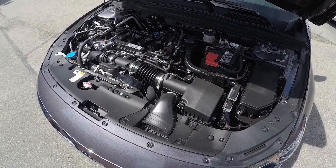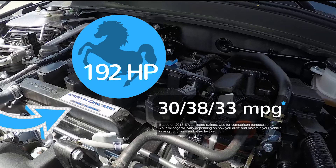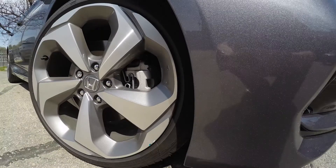Humming right along on our downtown tour is the Honda Accord Touring's standard 1.5-liter VTEC turbocharged engine, good for a healthy 192 horsepower. It's super efficient too — 30 in the city, 38 highway for an average of 33 miles per gallon. Look at those sweet 19-inch alloy wheels on the Touring model, standard.